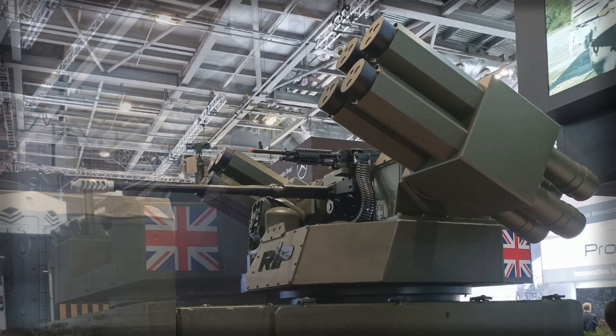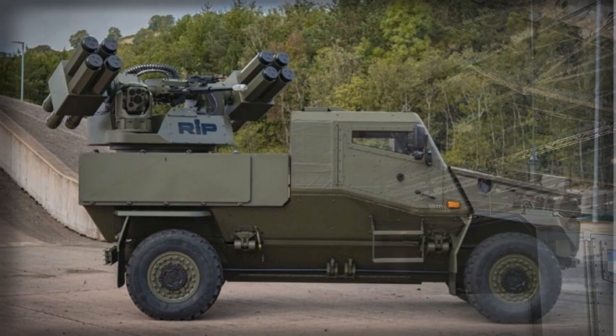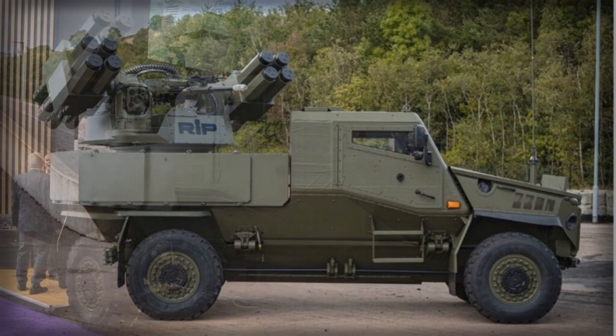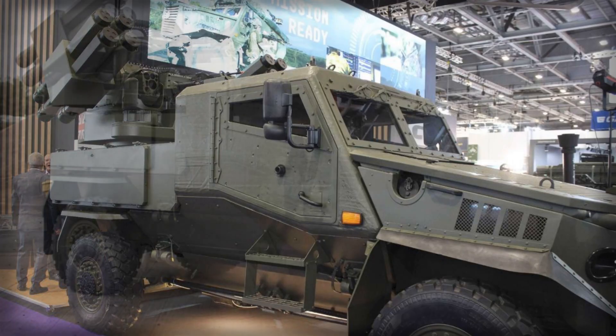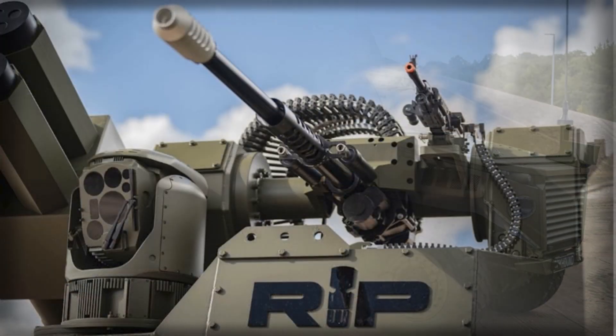The Foxhound, known to British soldiers as Ocelot, entered service in 2012 and has long been appreciated for its protected crew cell, modular mission pod concept, and survivability proven in Afghanistan and Iraq. That history matters because the chassis brings a baseline of reliability and protection absent in many pickup-based SHORAD experiments. In this integration, the vehicle retains its agility and endurance — roughly a 6.9-ton gross weight, around a 2-ton payload window, and a stated operating range near 500 km — while absorbing the weight, power, and cooling demands of a modern effector and sensor suite.